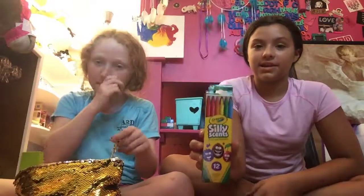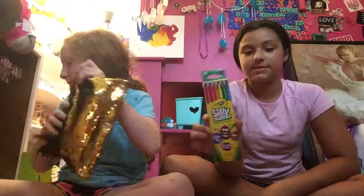In sixth grade there's not very much coloring so we didn't need a pencil case, but we still got colored pencils. I got silly scents colored pencils. Then I got two different packs of pencils and four highlighters.